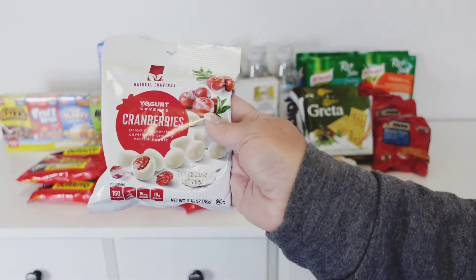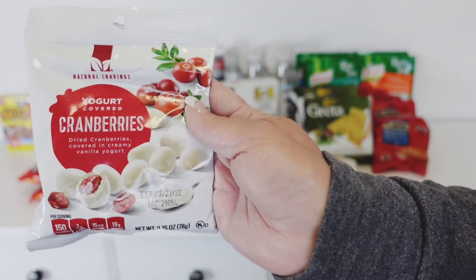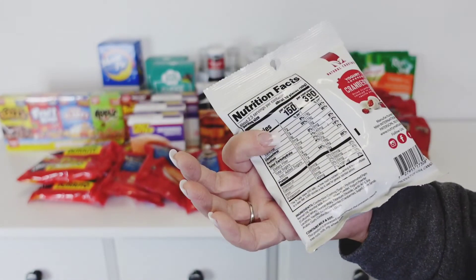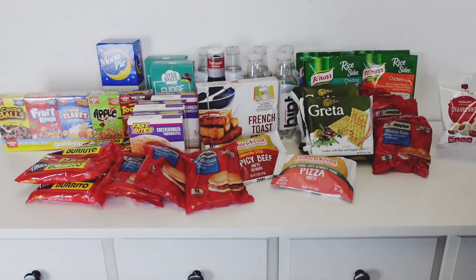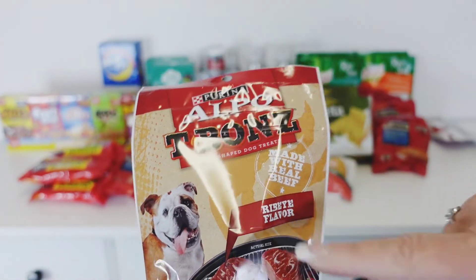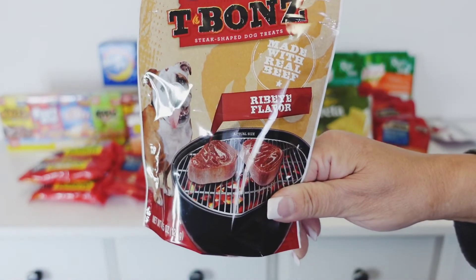I picked up some yogurt covered cranberries. I shouldn't be eating these, but I feel like eating some sweets. They expire February 23, 2022, so they're good for a long time. Manufactured by NNH International Incorporated. And then for our doggies, I did see the Alpo T-bones — this one is the ribeye flavor. They had filet mignon, chicken, and pork — a big variety. I thought, let's give these a try. And that was it for the food.